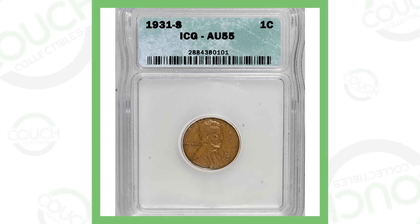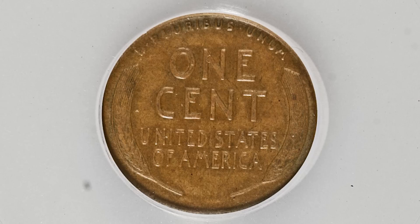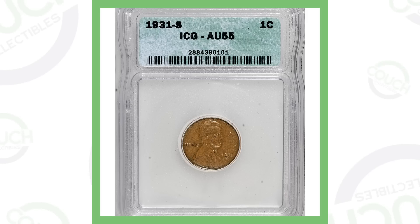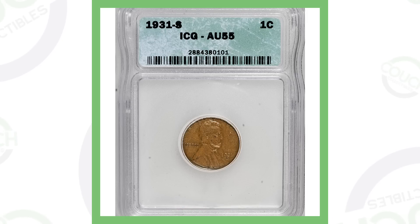First up is a 1931-S wheat penny. It is a lower graded one — about About Uncirculated 55. The reason collectors want to get their hands on these, even in lower condition, is because they only made a little over 800,000 of these pennies. That sounds like a lot, but it's pretty low mintage in comparison to some other pennies out there. This penny sold for over $200.